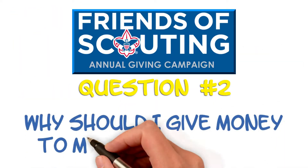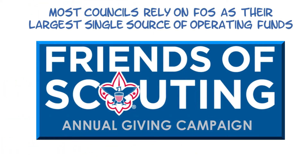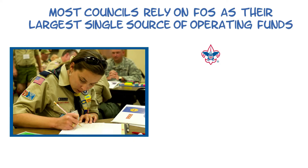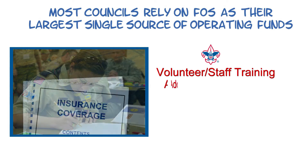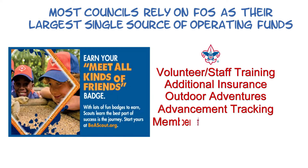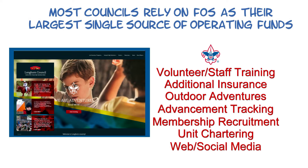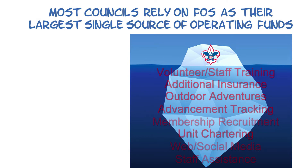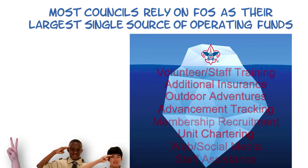Why should I give money to my local council? Great question! In most councils, the Friends of Scouting campaign is the largest single source of operating funds. Your council provides the necessary program and service framework for your unit to operate. Examples include volunteer and staff training, additional insurance, outdoor adventures, advancement tracking, membership recruitment, unit chartering, web and social media presence, as well as full-time staff assistance for your leaders. It's kind of like an iceberg — there's a lot more under the water than many of us often realize. That's where the magic happens.